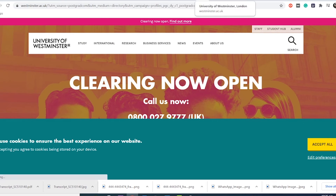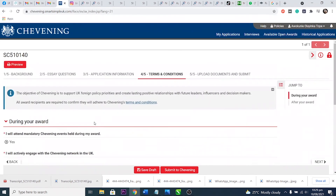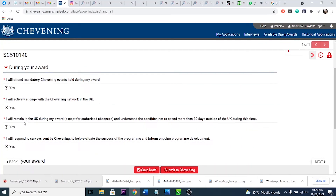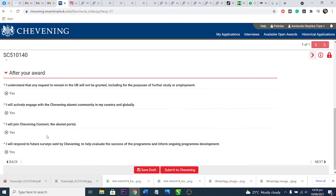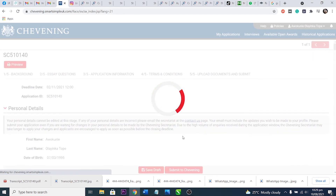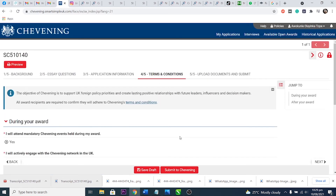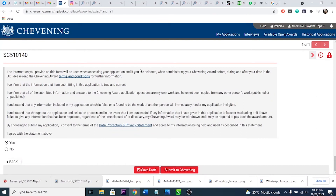The declaration section of the application form requires the applicant to correctly answer a number of statements to be considered eligible. If you cannot confirm that the statements apply to you, you will be deemed ineligible. For example, you must confirm that you are not employed by the British royal family, or that no family member has been employed by them in the last four years. Calm down in this section, pick yes where yes applies, and no where no applies. Missing one question can make you ineligible.